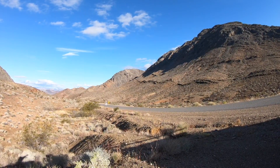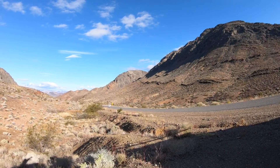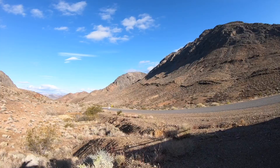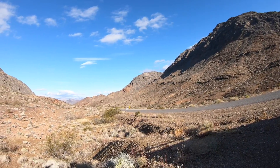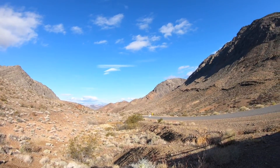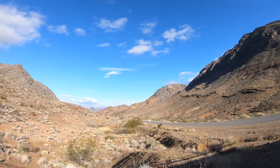Just a couple things to note. We're in the Cambrian here, and we're in shales. These shales often preserve trilobites, as much as you might find in the Marble Mountains if you've done field methods there. So maybe we can spend about 10 minutes looking for trilobites, although no one found any last time.